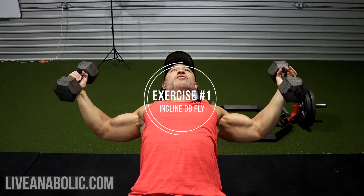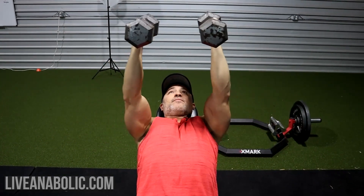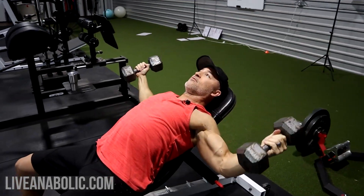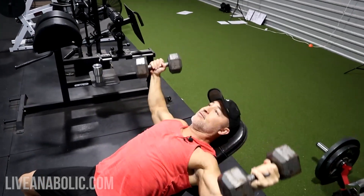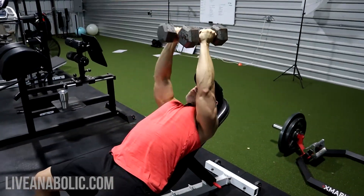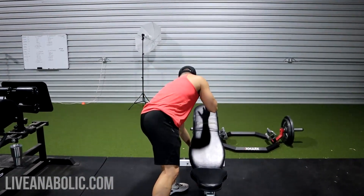Let's get busy. For the incline dumbbell fly, you want a nice good stretch here — 10 reps with a good contraction at the top. Let's go five more — four and five — that's your 10 reps. Now put these down for feet elevated push-ups.